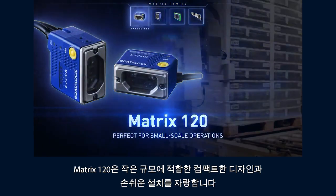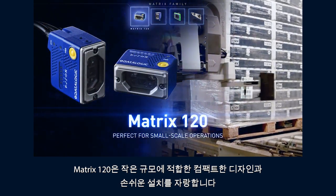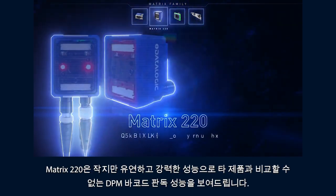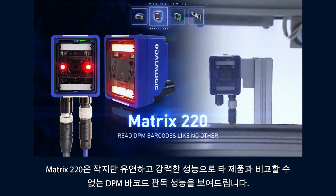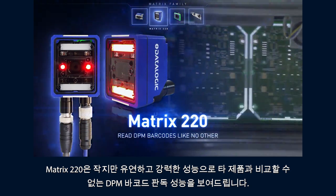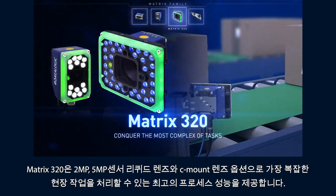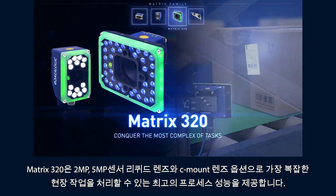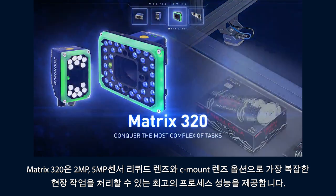The Matrix 120 boasts an easy-to-integrate compact design, perfect for small scale operations. Matrix 220 is compact yet flexible and powerful enough to read DPM barcodes like no other. The Matrix 320 delivers ultimate processing capabilities with two or five megapixel sensors, liquid lens, and optional C-mount lenses to conquer the most complex tasks.